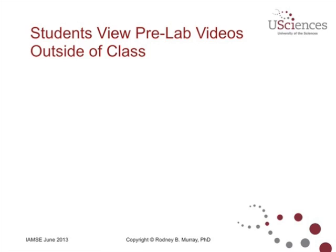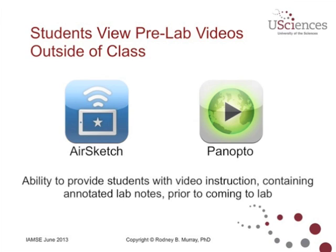Another important use of the iPad, from the instructor's point of view, was around flipping the classroom — creating pre-lab videos that the students would view. This is a very clever discovery that Catherine Bensley made. She used Airsketch as a way to annotate PDFs, for example the pre-lab instructions. Airsketch has a built-in web server, so as long as it's on the same wireless network as your laptop, you can connect to the iPad and show what's on your Airsketch. She did this in her office and then used Panopto — a lecture capture recording system licensed throughout the university — to record her pre-lab video.